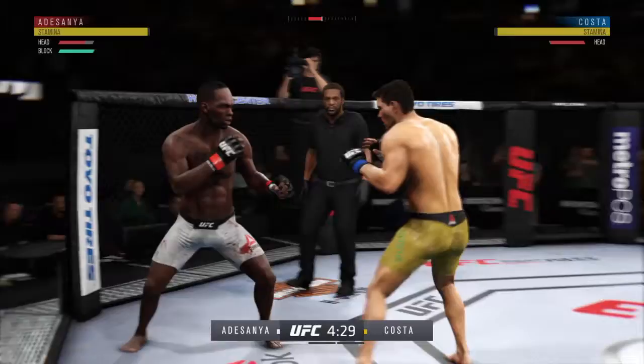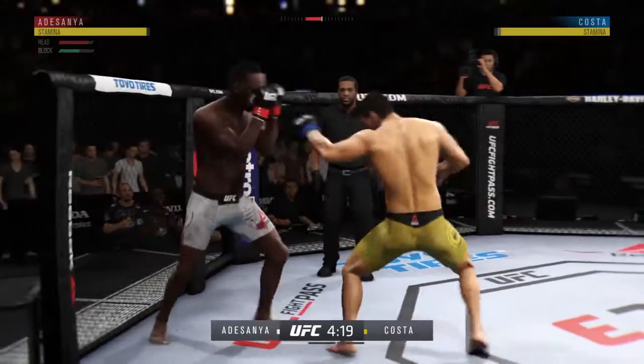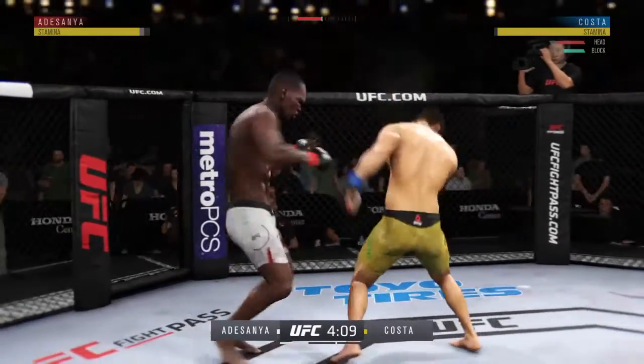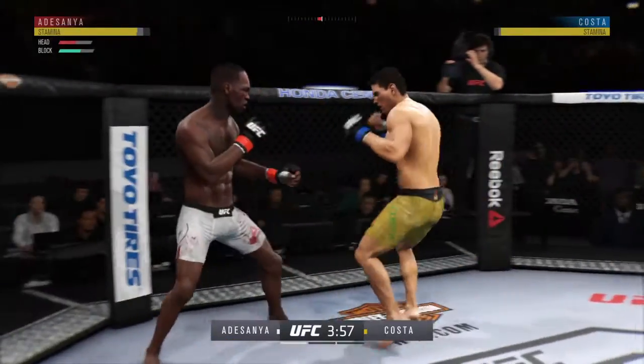Adesanya gets caught with that punch. He'd be wise to get those hands up. And he's looking for that left. He lands a huge kick to the body. Beautiful hook. And he lands a very nice combination.